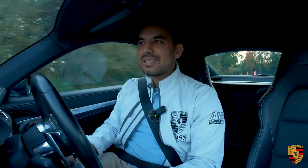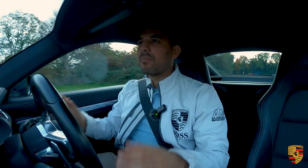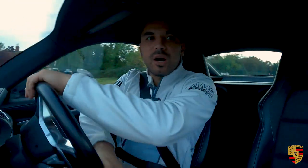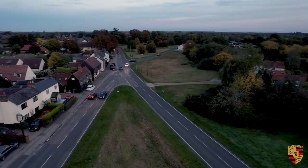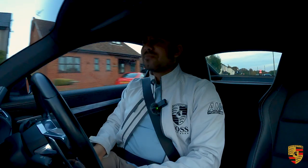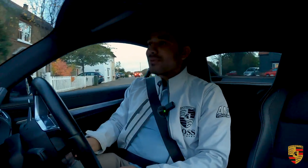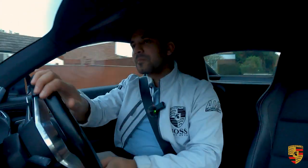All in all, this is a phenomenal package from a performance car — especially from a very driver-focused Porsche. I hope I've convinced you to go out and buy this. So addictive. That sound is — oh — really good.